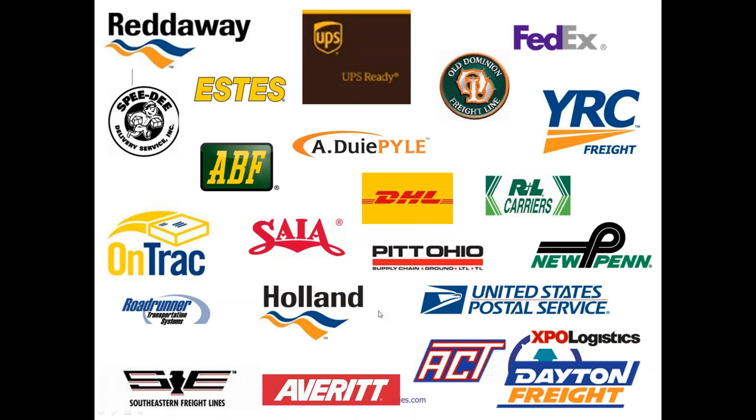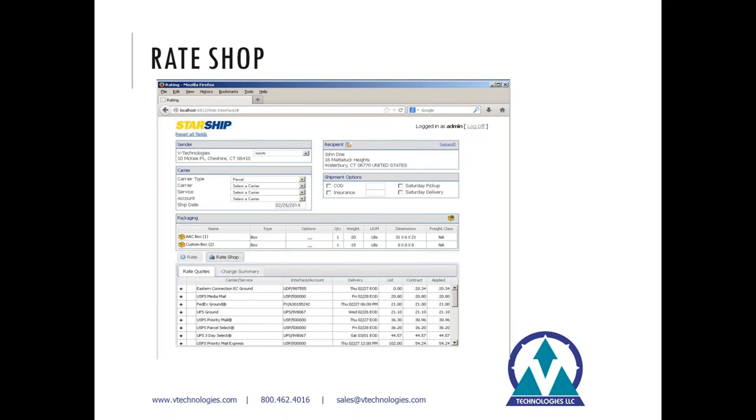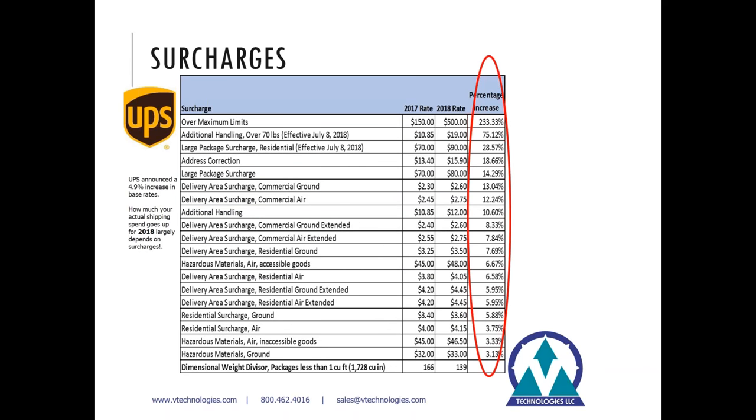You'll see a number of various carriers supported — plugins available for about 20 different LTL carriers, a number of parcel carriers as well, and that list is always evolving and growing. With rate shopping, you have the ability to use the browser-based rate quote utility that opens up rate shopping to anyone in your front office who may need a quick estimate for a customer on the phone — and there's no user licensing for that tool. One of the great things you get with Starship is access to discounted USPS rates.